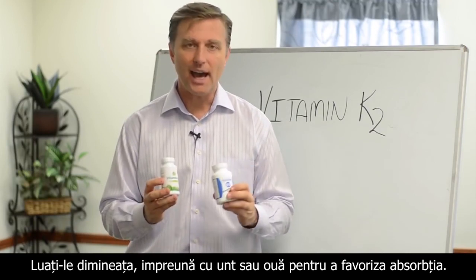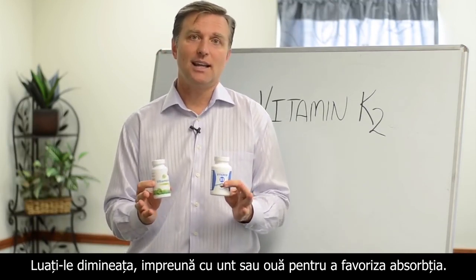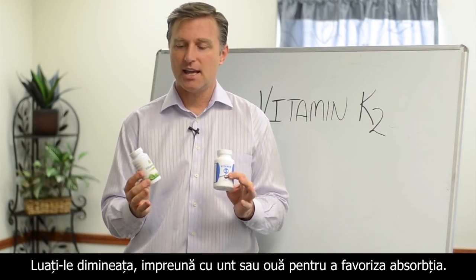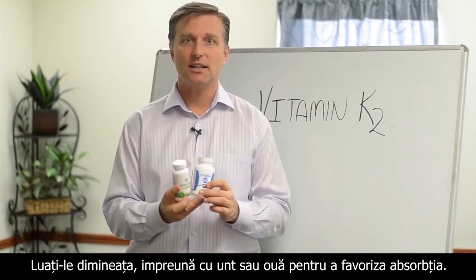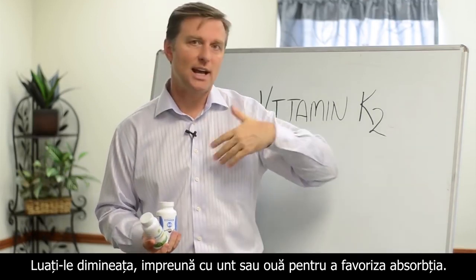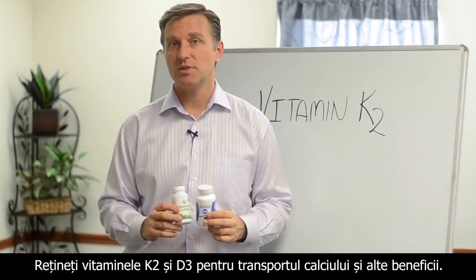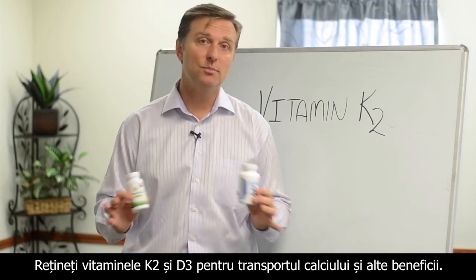Take it in the morning with some fat — maybe a little butter, or even just with your eggs for breakfast. You don't need to spread it out through the day. Vitamin K2 and D3 for the transportation of calcium and a lot of other benefits.